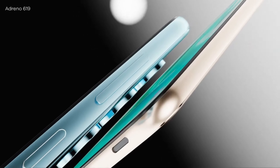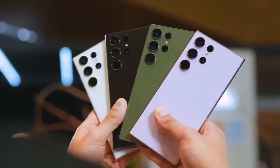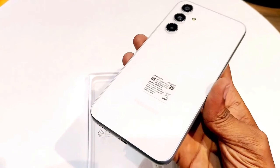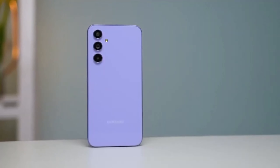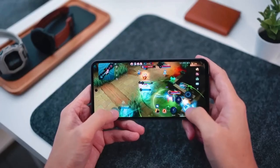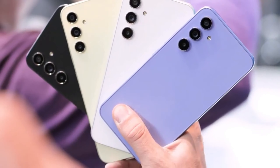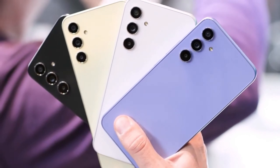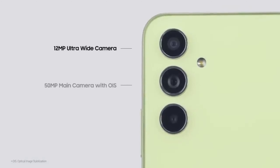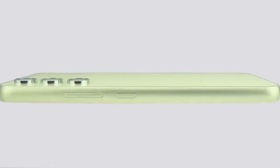In conclusion, the anticipation surrounding Samsung's upcoming Galaxy A35 5G and Galaxy A55 5G has reached a crescendo, with recent leaks shedding light on their design, specifications, and features. These devices promise to deliver a compelling combination of cutting-edge technology and user-centric innovations, further solidifying Samsung's position in the competitive smartphone market. The leaked promotional material showcases sleek frames with unique bulging islands housing the power and volume buttons, and with the triple camera setup akin to the Galaxy S24 series and centrally located punch-hole cameras, these devices are poised to offer a visually captivating experience.